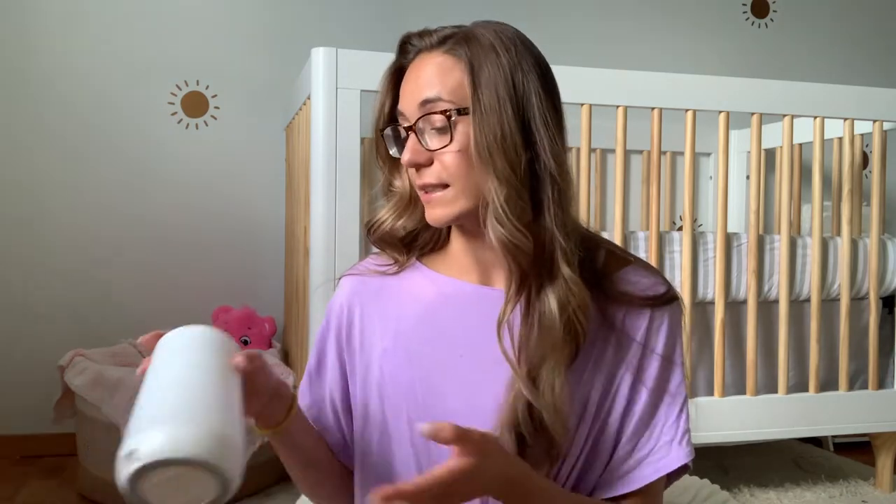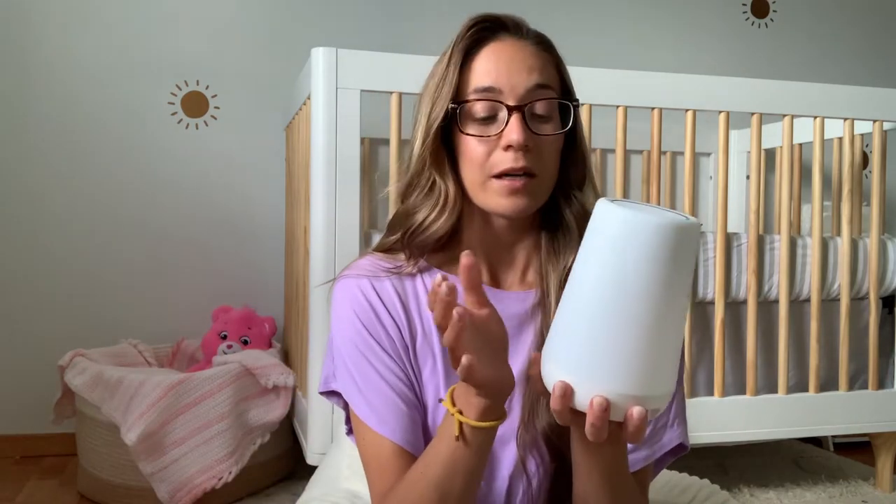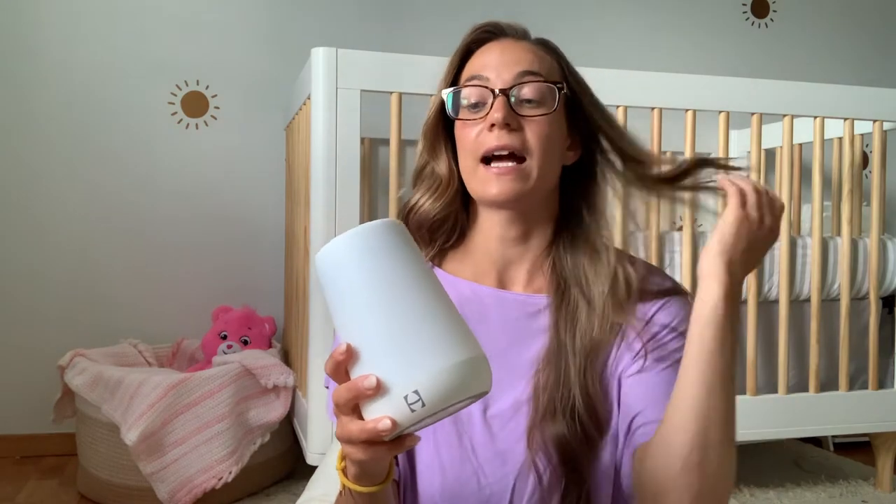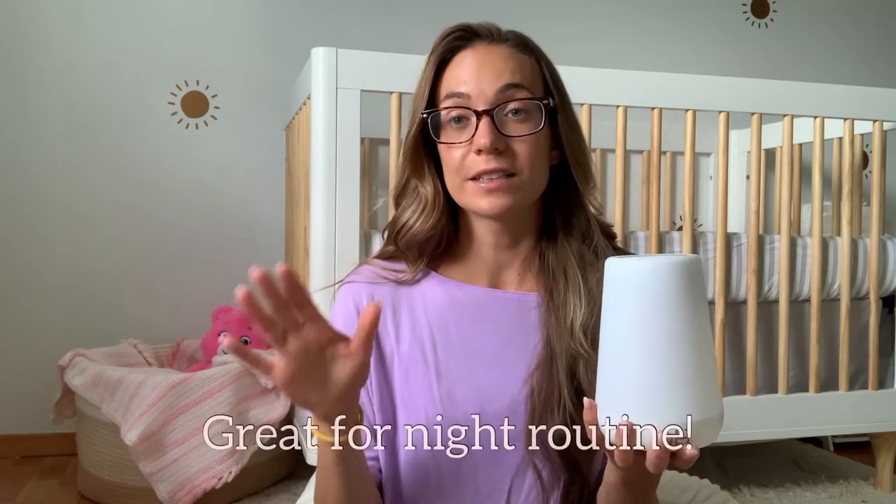The first thing I'm going to talk about is this guy right here. A lot of parents might already have these. This is the Hatch Sleep. It's a three-in-one nightlight, sound machine, and alarm. It's super multifunctional. It has a variety of colors, and the nightlight part is really cool because you can dim the light to your specific needs — especially at nighttime when you're trying to set the mood and have a nice soft ambient light to help your baby ease into knowing the night and day difference.